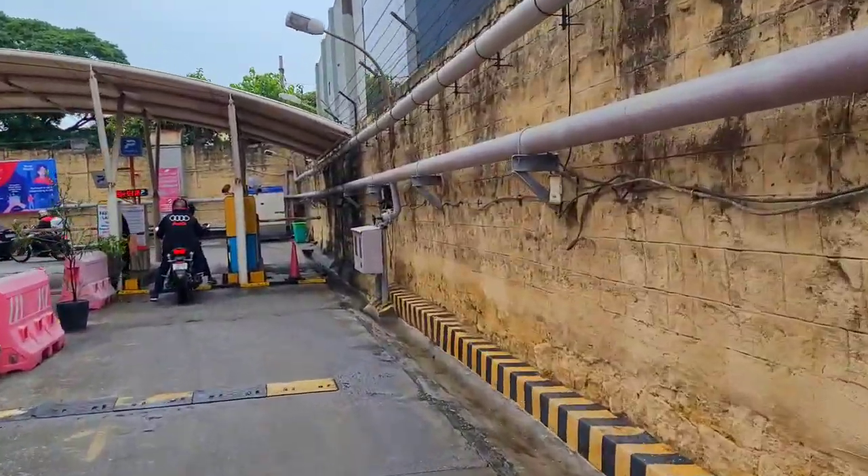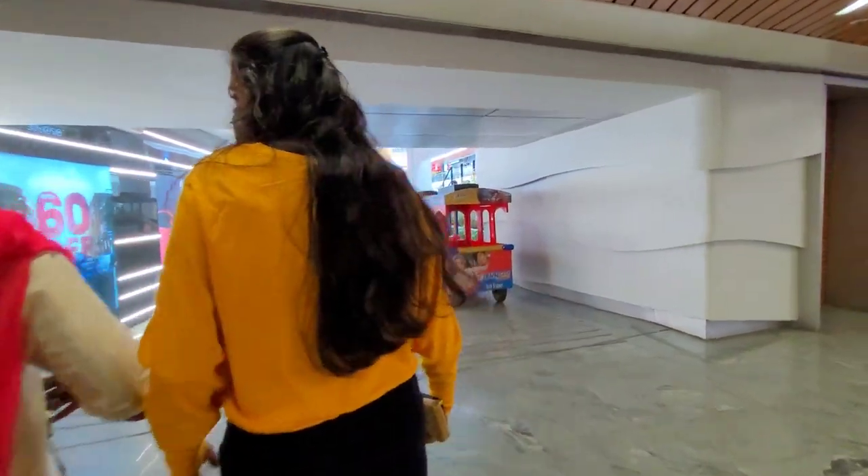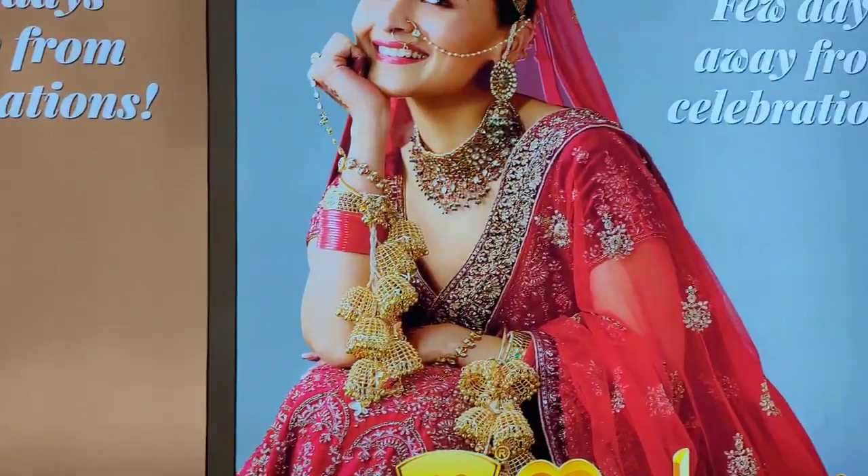Hey guys, welcome back to my channel. So in this video, Max and Lifestyle Shopping Vlog will be featured. You can see all of my collections. And now, Bluefields will be there. So let's go to Lifestyle.